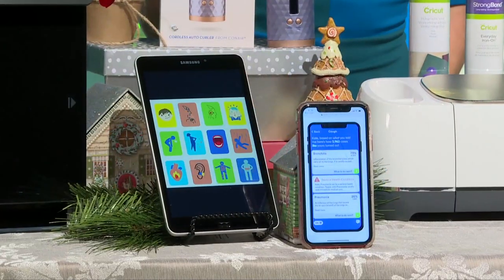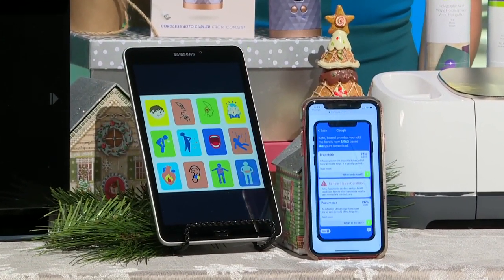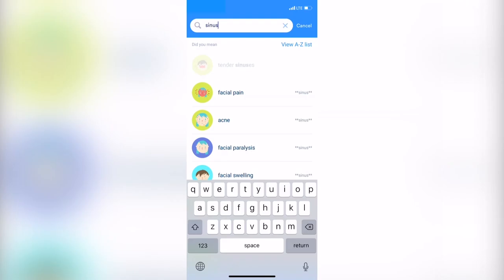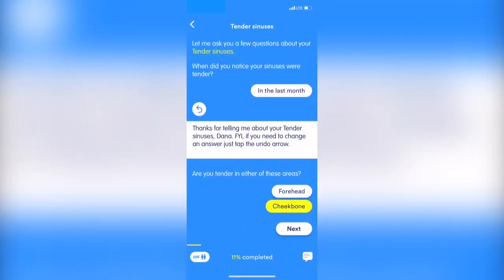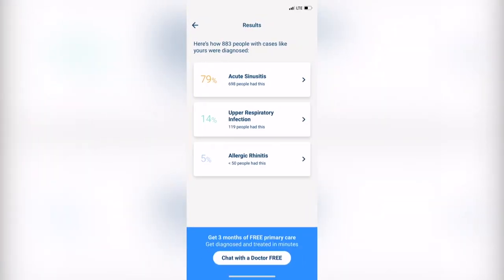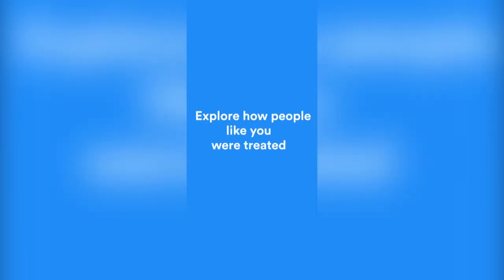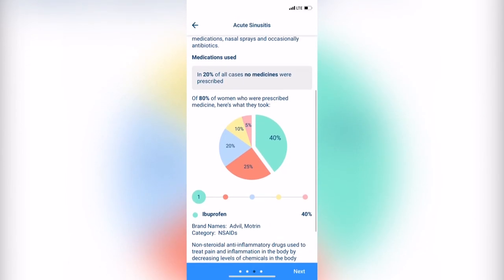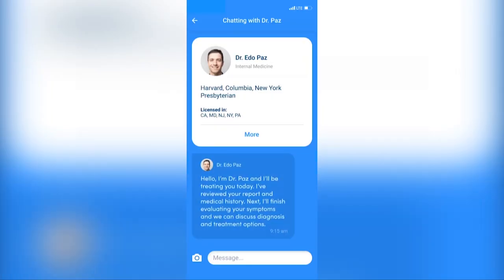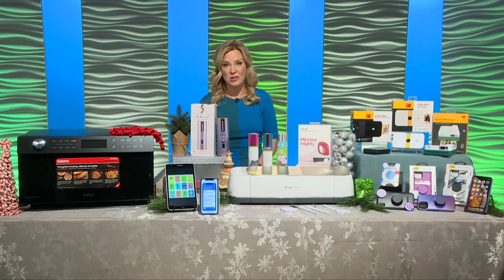Here's another one for your holiday survival kit: download an app called K-Health. It's free and gives you personalized health information on the spot. We all suffer from colds and flus and a variety of other maladies this time of year. So rather than consult Dr. Google and fear the absolute worst, K-Health looks at millions of people like you — the same age, gender, medical profile — and based on your symptoms lets you know what they were diagnosed with and how they were treated. Or it lets you chat with a licensed doctor for a diagnosis and prescription for just $14, a lot less than a normal copay.